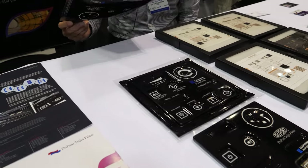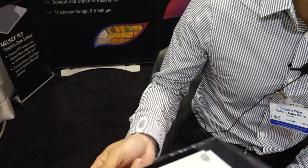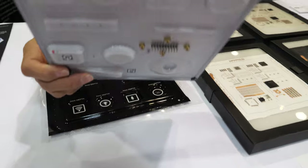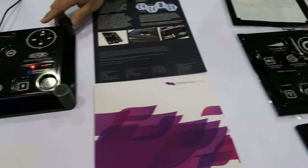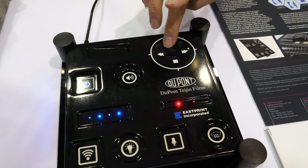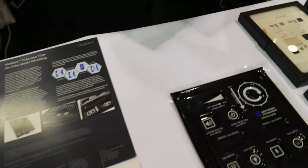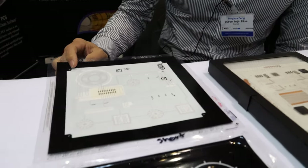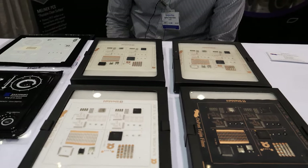Right here we have the PET film printed, thermal formed, and injection molded to be a functional part. Here is a demo of this functional part — you can touch the screens and change the lighting patterns. This part is made with the PET film, which is thermal formable and has a very good primer for inks.